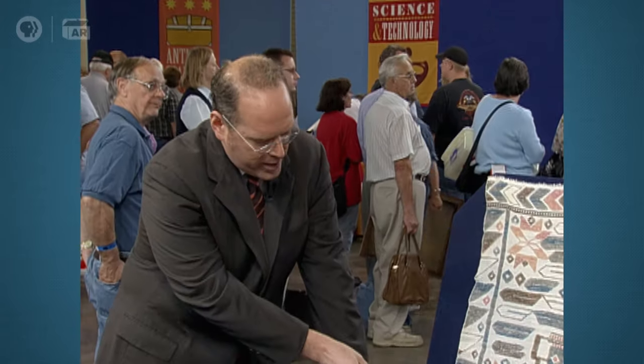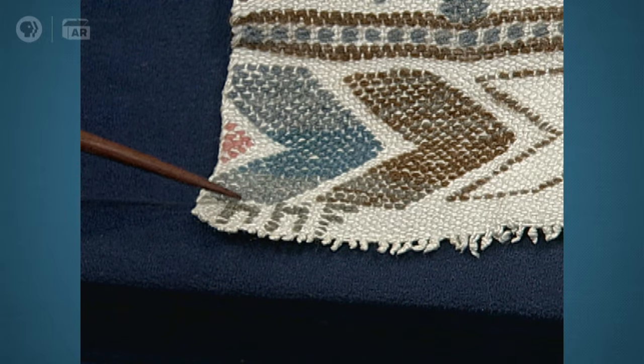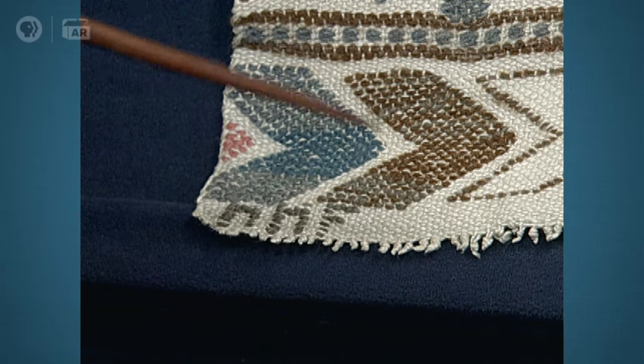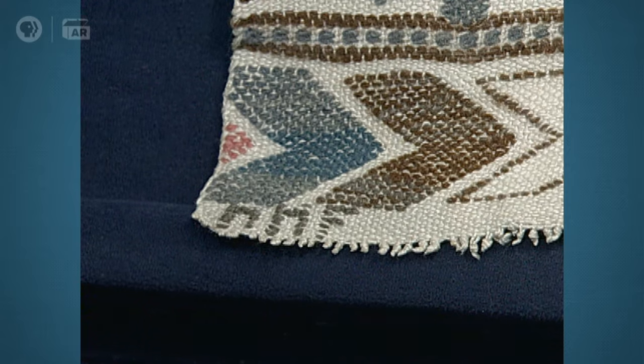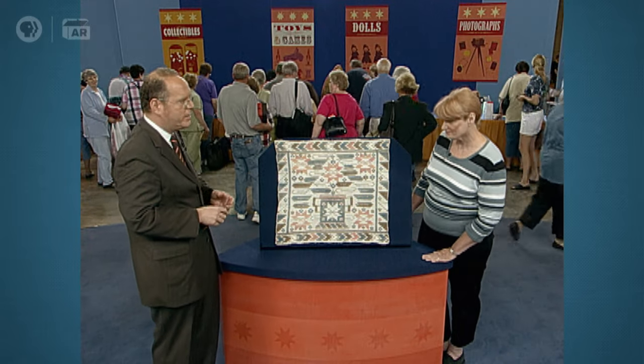And then I recognized that in the corner it was signed, which most commercial pieces aren't signed. And this is signed with the initials MMF, which stands for a woman named Marta Maas Fjätterstrom, who was probably the leading textile designer and producer in Sweden in the early 20th century.